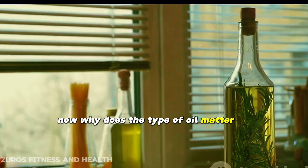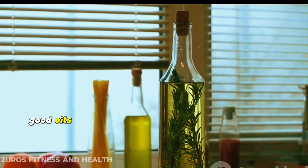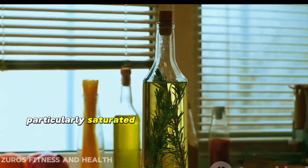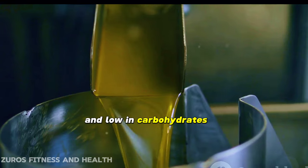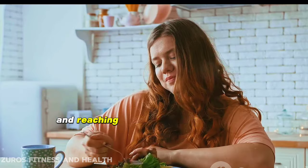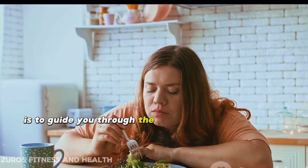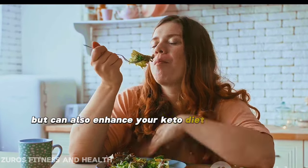Why does the type of oil matter? The answer lies in the macronutrients. Good oils for a keto diet are high in healthy fats, particularly saturated and monounsaturated fats, and low in carbohydrates. They can help to keep you feeling satisfied while also aiding your body in reaching and maintaining ketosis. Our aim here is to guide you through the variety of oils that are not only suitable but can also enhance your keto diet experience.